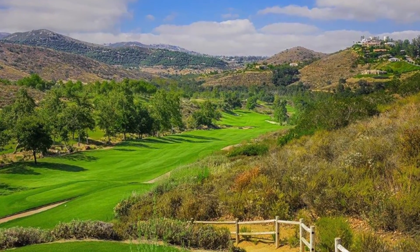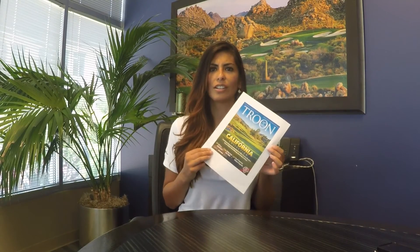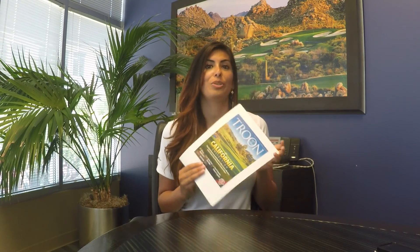Wait, is that Madera's on the cover? By the way, this isn't the actual magazine — this issue is digital. Visit TroonGolfAndTravel.com to read this issue among others.